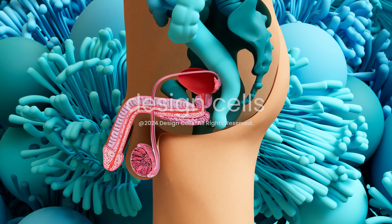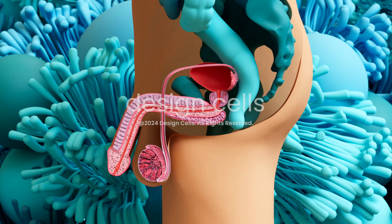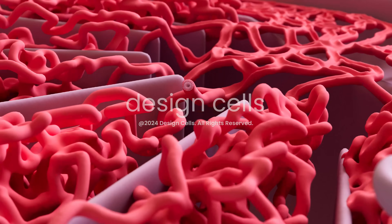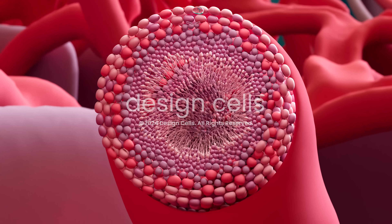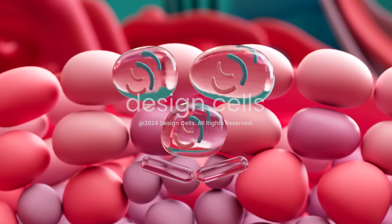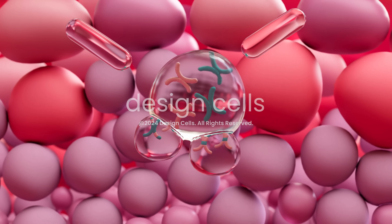Sperm cells are produced in the testes, which are composed of tightly coiled seminiferous tubules. It's in the walls of these tubules that the sperm cells are made. Stem cells called spermatogonia divide and differentiate, moving from the outer part of the seminiferous tubule to the center as they mature.